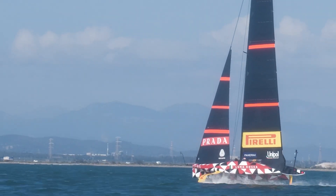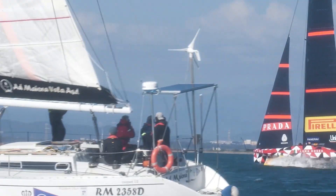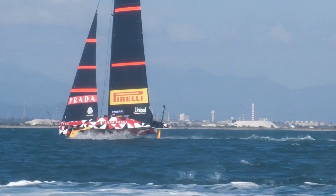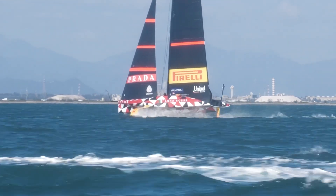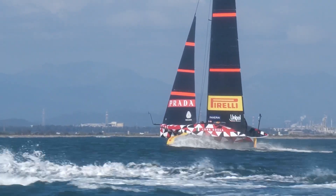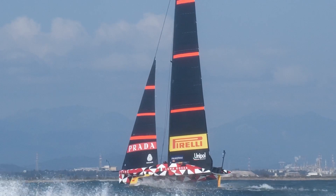Then with the sailors we repeat a few of those checks, because everyone is staying in their own position, so each person checks their area and makes sure that everything is as expected. And then we leave the dock and go sailing.